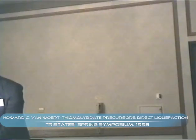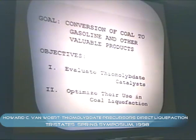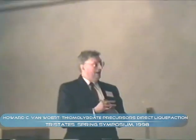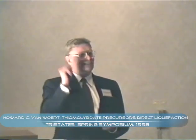The goal of our research was the conversion of coal to gasoline and other valuable products. Our objective is to evaluate these thiomolybdate and molybdenum sulfide cluster compounds as catalysts and optimize their performance in coal liquefaction. We might recall yesterday that Dr. Moore laid out what companies are looking for — vendors that step up and say they'd like to have this catalyst used — and that is what we're doing, at least in the preliminary reactor stage before the pilot plant.